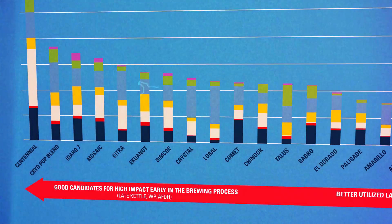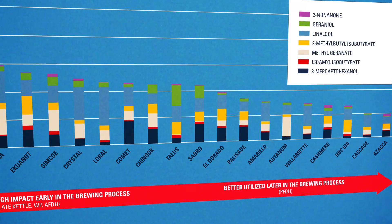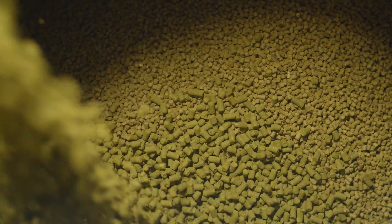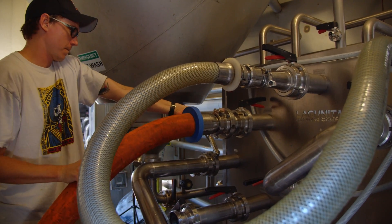Hops with a higher concentration of beer-soluble compounds have a better likelihood of being successful when used earlier in the brewing process than hops with lower concentrations of those same compounds. In the same vein, hops with lower concentrations are likely to find their best success when used later in the process, such as post-fermentation dry hop. It gives brewers the tools they need to be very specific and get the most bang for their buck.